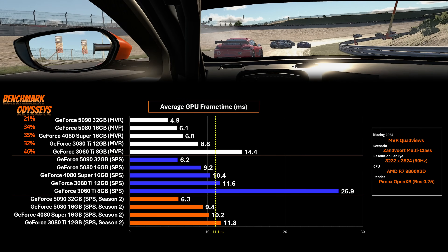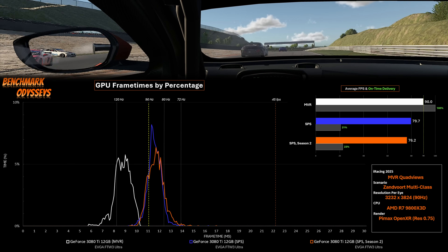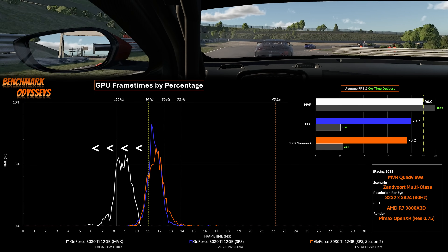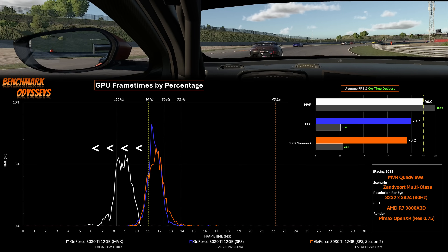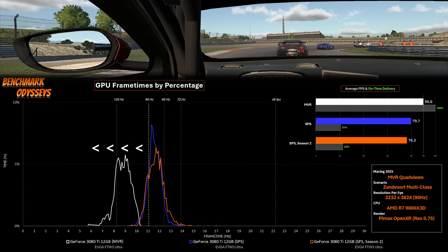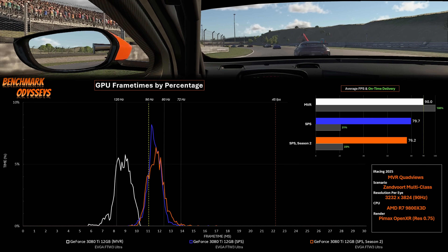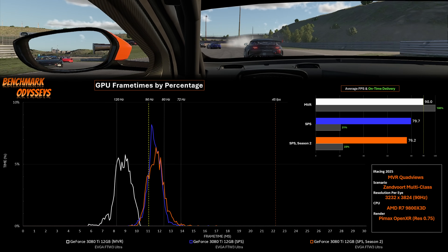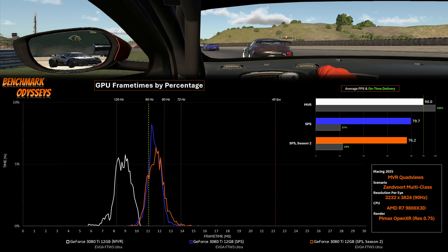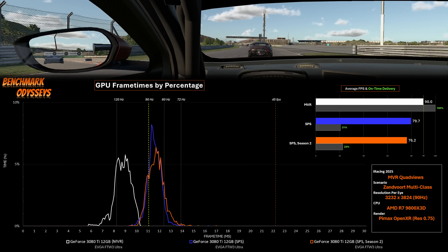We really have to look at the frame time histogram charts to appreciate the gains. The best example is probably the 3080 Ti. In 2025, this GeForce delivers mid-range capabilities. Multi-view rendering has completely shifted our GPU render times to the left of our 90 Hz line, which is at 11.1 ms. We go from a stuttery, difficult-to-drive scenario of about 20% on time to 100% on time at 90 fps. Using iRacing's FFR completely transforms the VR experience.